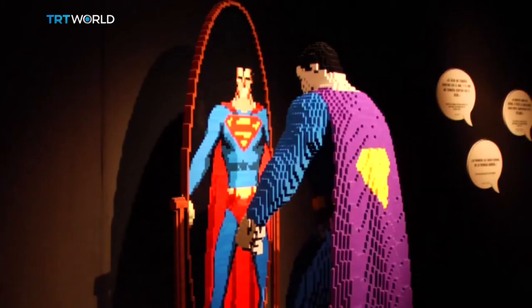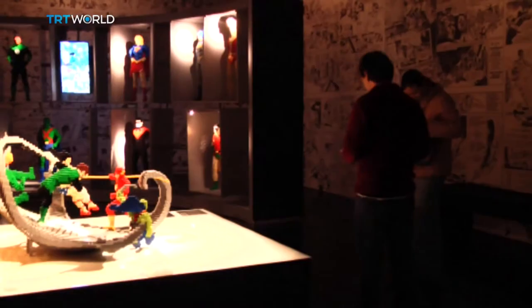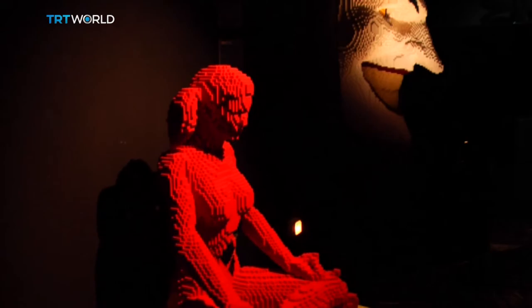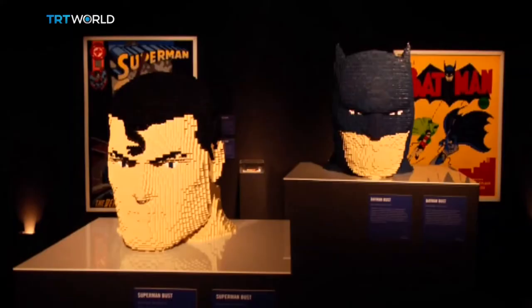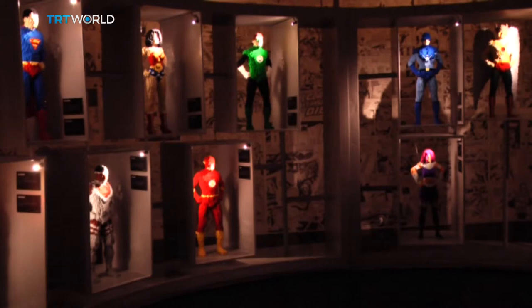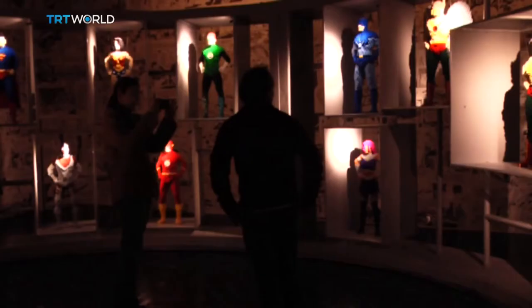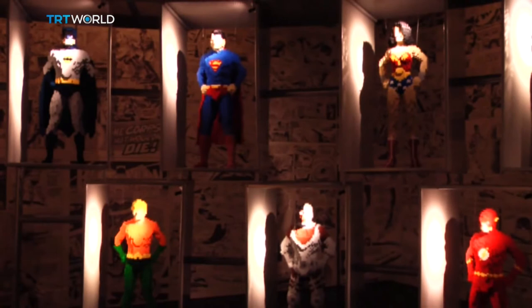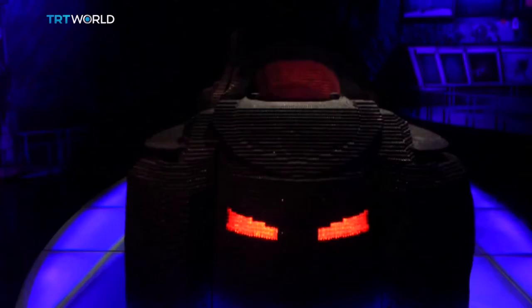American Nathan Sawyer is the artist who created them. He started using Legos in his artwork in 2002. Since then, his Lego sculptures have toured the globe and appeared in more than 75 cities. He's built a T-Rex and the Brooklyn Bridge out of Legos, but his exhibit in Madrid is all about the characters in DC Comics.